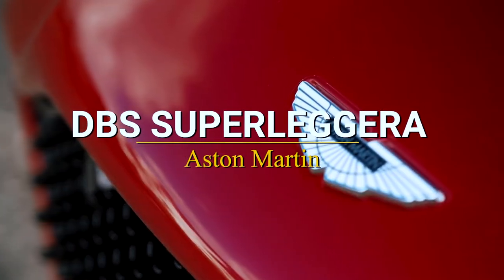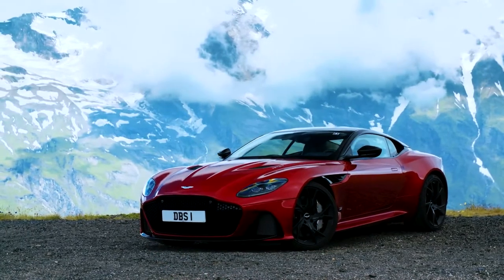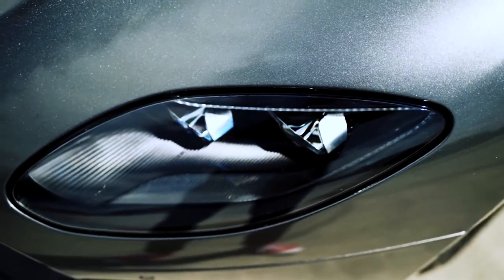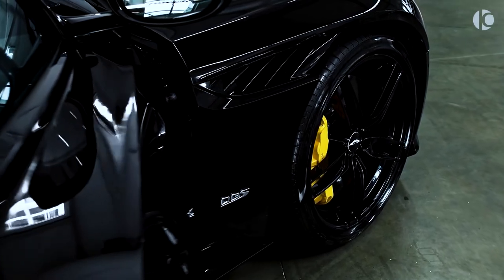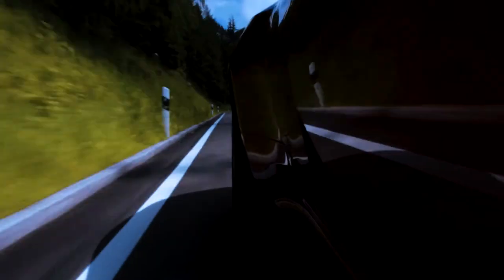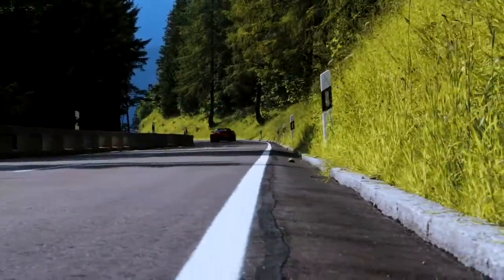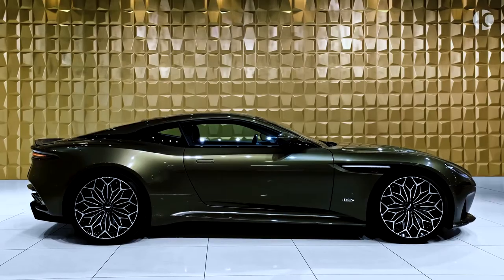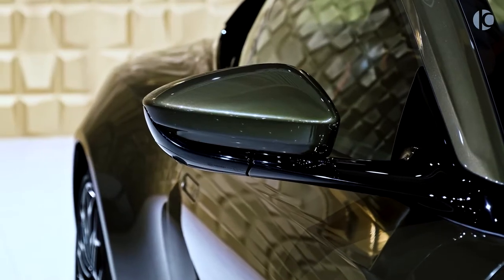Aston Martin DBS Superleggera. If you shut your eyes and picture the ultimate exotic luxury car, the Aston Martin DBS Superleggera is likely to come to mind. This car embodies all that the brand stands for in terms of performance, craftsmanship, and comfort. The 2021 Aston Martin DBS is powered by a screaming 715-horsepower, 5.2-litre V12, so fast that onlookers will hardly have time to admire its beautifully sculpted sheet metal before it flies into the distance.